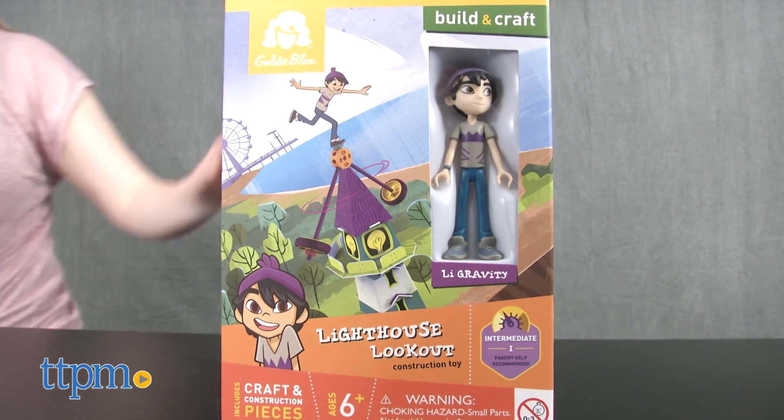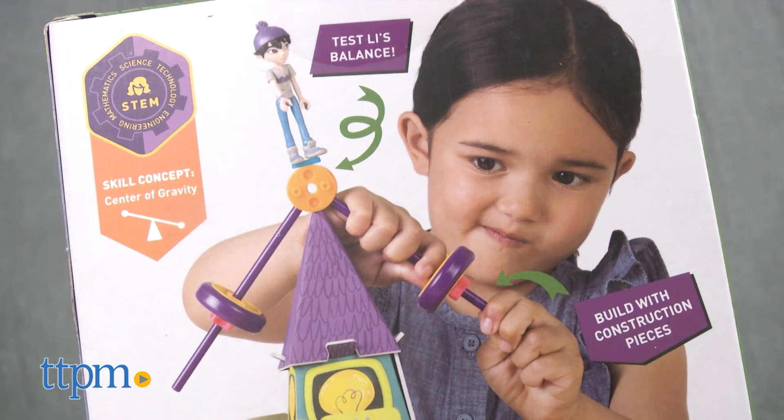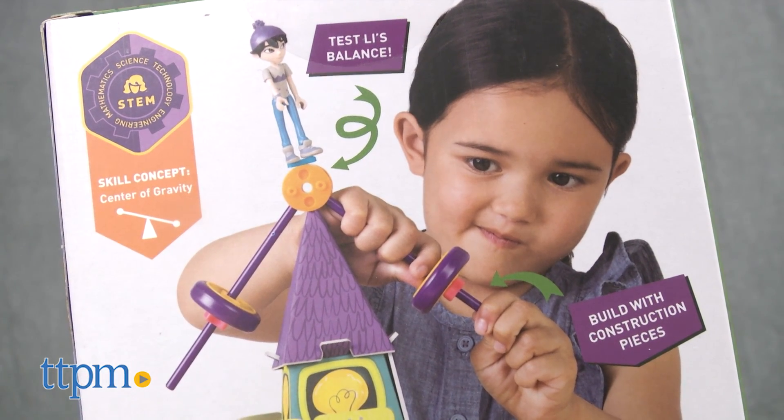And Lee's Lighthouse Lookout has more than 35 pieces for building a lighthouse with a special lookout platform and topsy-turvy topper that the Lee Gravity Action Figure can balance on.